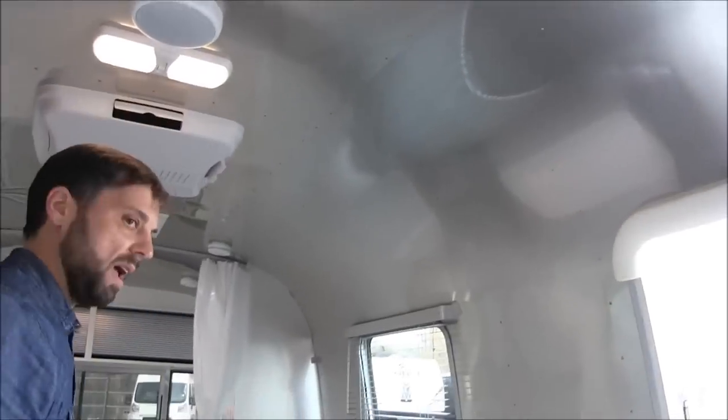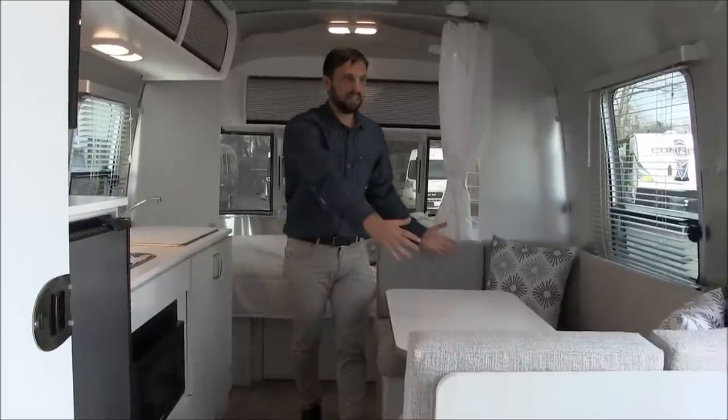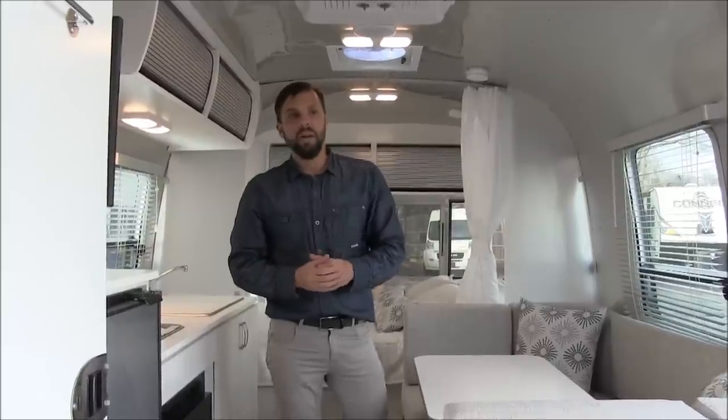A very open floor plan — the width, the height, the width of the aisle, the size of the dinette — is very generous for a small trailer that is 5,000 lb GVWR. Let's head outside — I want to show you some things on the exterior.